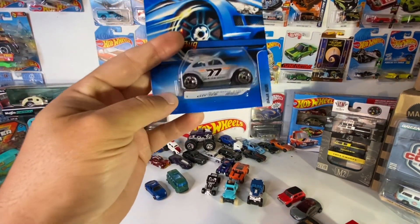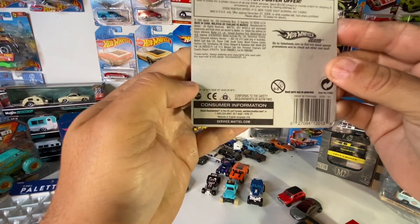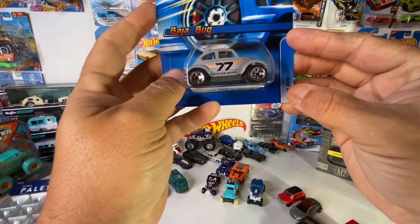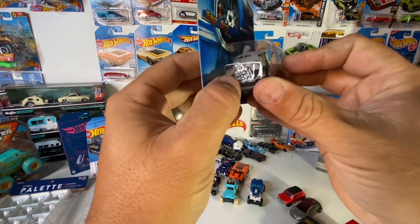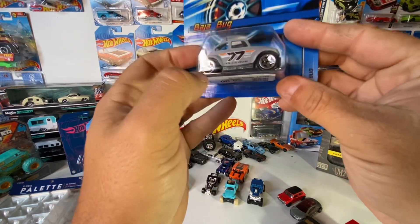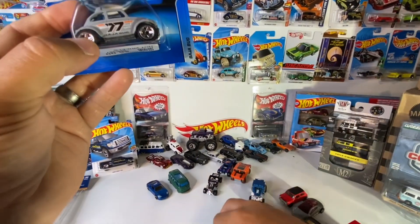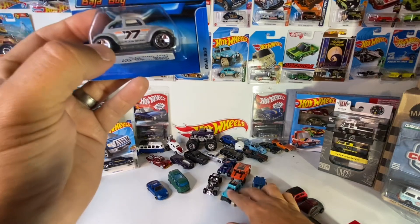I found this Baja Bug — not sure what year it is but it says 2005 so we'll go with that. I thought this was freaking cool because it's a split window and you can actually see the engine. The wheels are cool too — wish these wheels could go on another one of my builds.